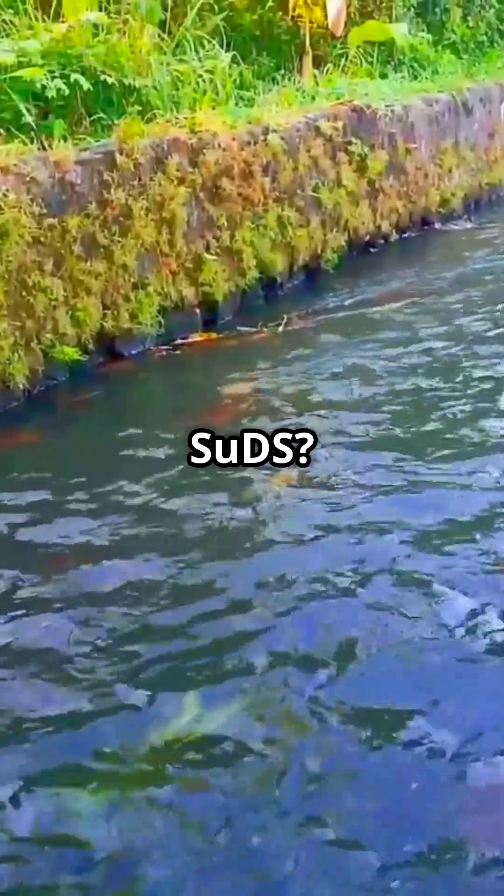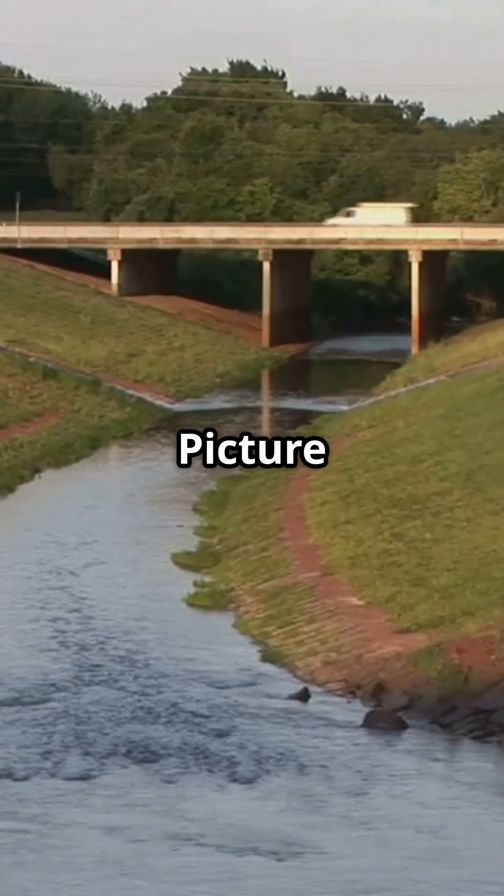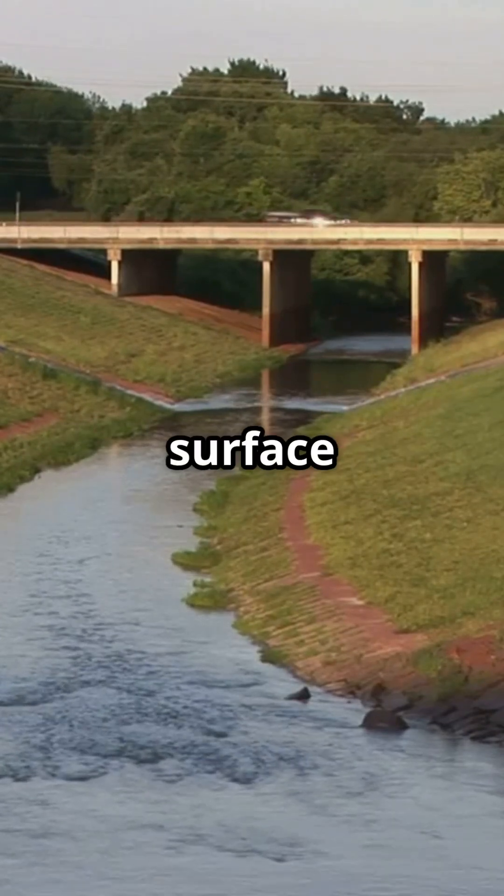So what are SUDS? Simply put, they're innovative ways to manage rainwater. Picture swales and ditches — these vegetated channels slow down and filter surface water runoff.